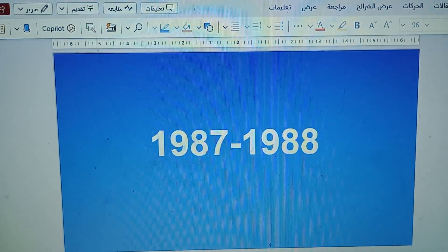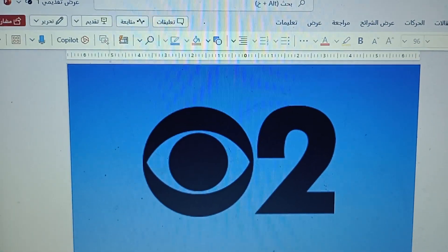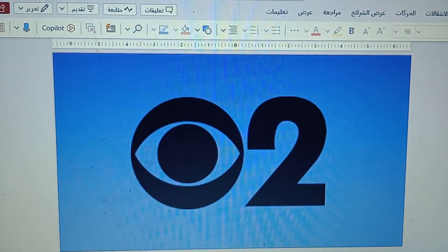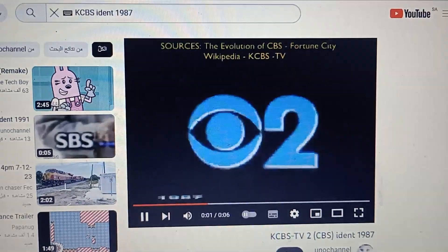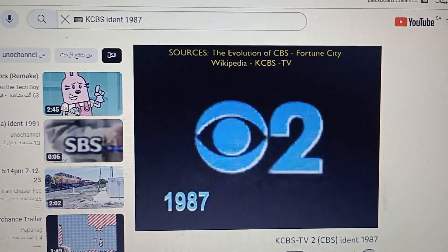1987 and 1988 — the number 2 was finally changed. Here's a logo. Only ever, so yeah.